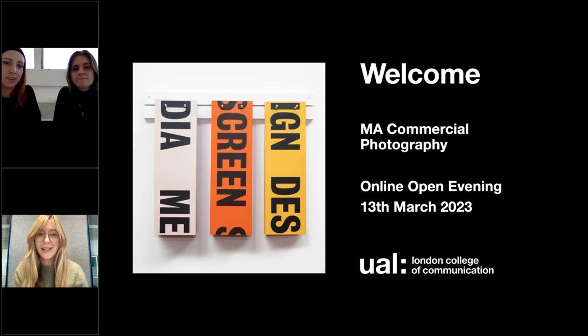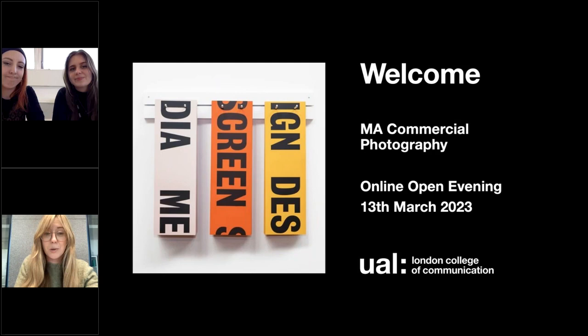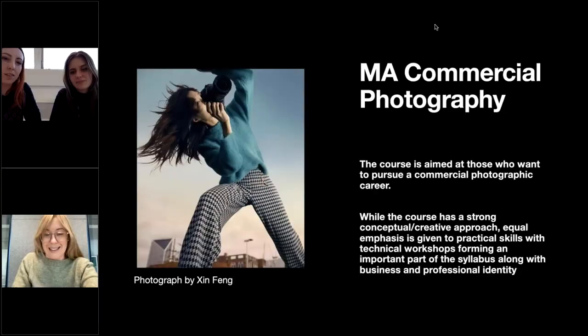Hi everybody, I'm Rachel Louise Brown. I'm the acting course leader and senior lecturer of MA Commercial Photography. In this presentation I'll be taking you through the structure and aims of our 15-month master's programme, and at the end we'll have time for questions. I'm also joined by Rosie Feather and Nikki Eberle, two outstanding members of our current 2022-2023 cohort. They are our current course reps and are well versed in answering queries related to the course and UAL in general.